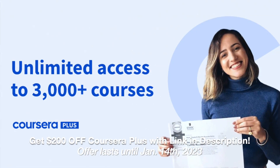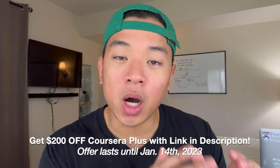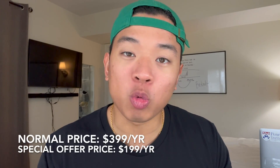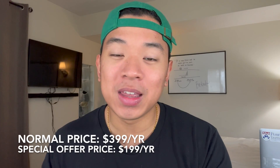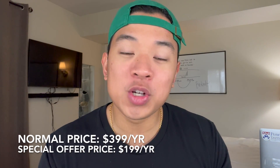I also want to give a quick shout out to Coursera for partnering with me for this video. They actually have a special deal going on where they're going to give you $200 off Coursera Plus. Coursera Plus is pretty much the annual subscription for Coursera where you get unlimited access to the entire Coursera course catalog. It's usually priced at $400, but right now until January 14th they have it priced at $200 for the entire year.